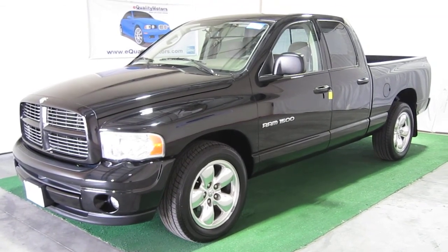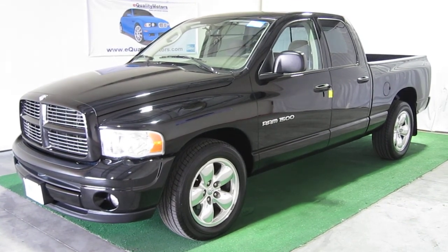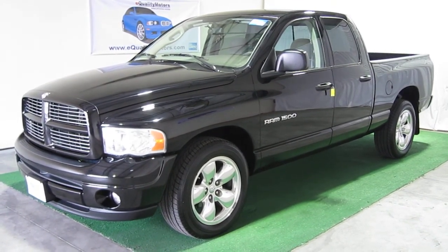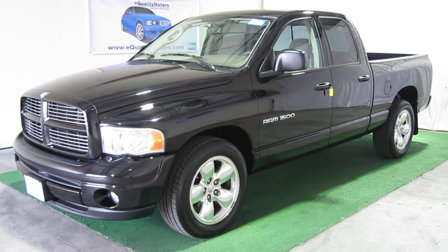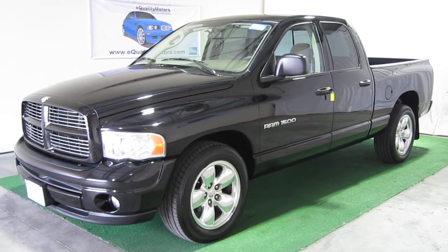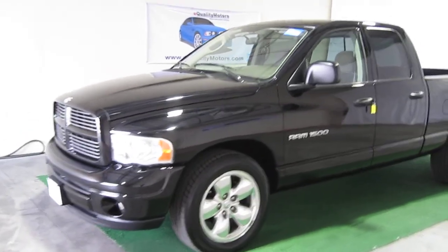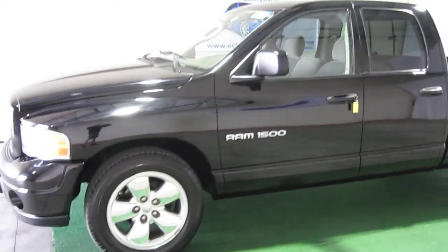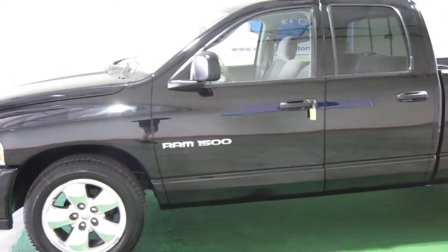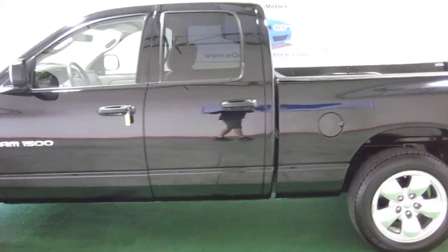Thank you for joining us at Equality Motors for another live walk around. Today we're presenting one of my favorite trucks: the Dodge Ram 1500 SLT. It's a 2003 with less than 68,000 miles on it — great miles for the year. It's a one-owner, Carfax certified vehicle, and also certified pre-owned through Equality Motors.